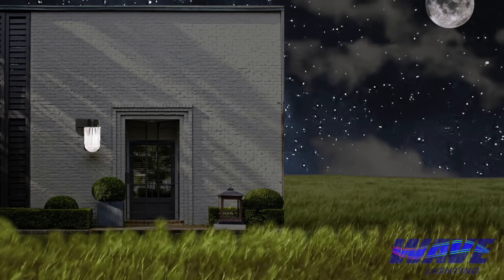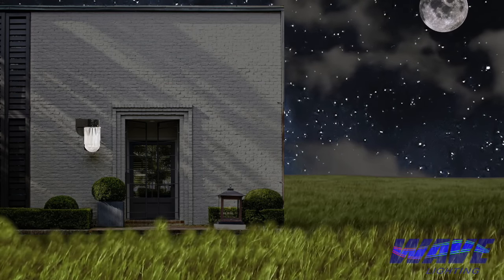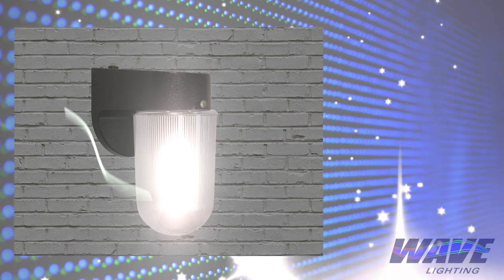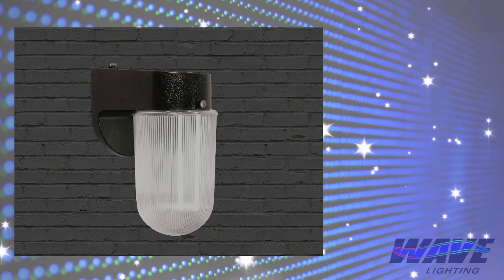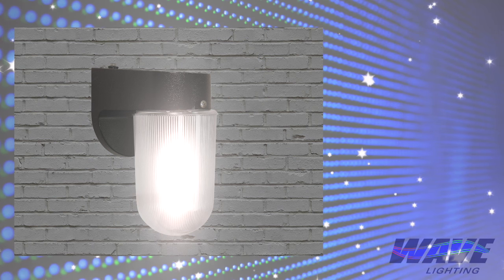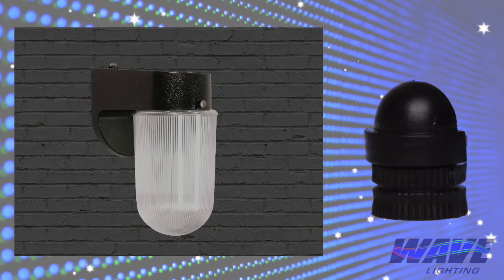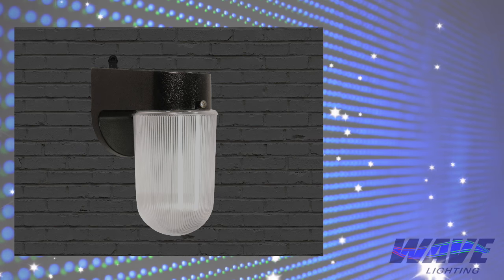So why is this fixture spastically turning on and off, or strobing? Going back to reflective light, look at the white siding at this residence. When the fixture turns on, the light from this fixture is reflecting off of the siding of the building and hitting the photocell, making it turn off. Then, just as it turns off, the photocell senses there is no light and turns right back on again, only to keep cycling through the same pattern over and over. Once again, apply Wave Lighting's adjustable shield to the photocell and shade reflective light coming from the siding of the building.